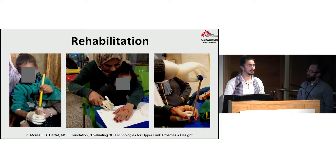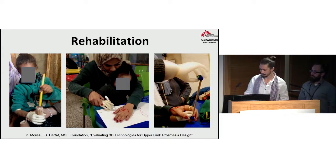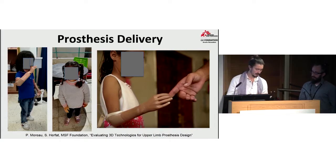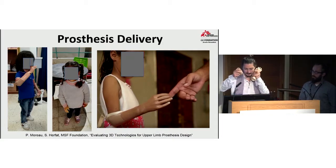In between fittings, we start rehabilitation sessions. The goal was not only to provide a prosthesis, but to accompany the patient through the whole process so they can accept it and it truly fits their needs. We have a rehabilitation session for each of our patients. The final device is painted according to the skin tone of the patient. One device shown here was provided to a two-and-a-half-year-old patient with a very short stump.